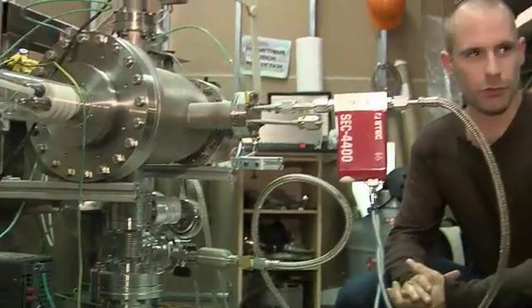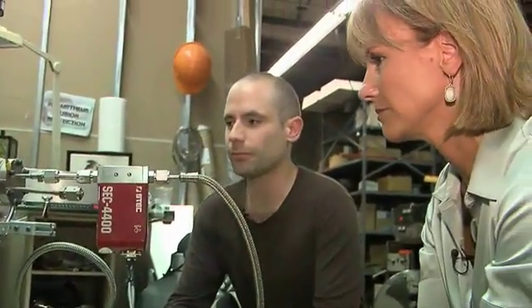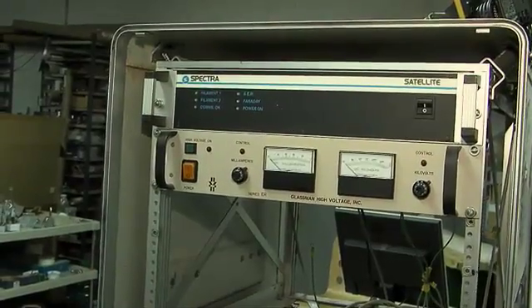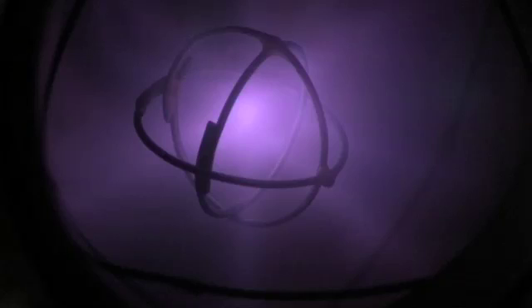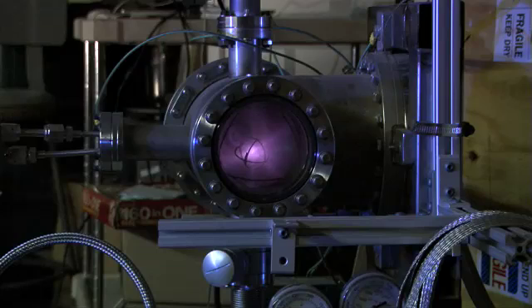That was enough to get him to sink $40,000 of his own savings into this lab and equipment. He bought the whole thing on eBay. About seven months later, Supas claims he achieved fusion. The positive ions are all rushing into the center and colliding head-on, and when they do it enough times, you get the fusion.